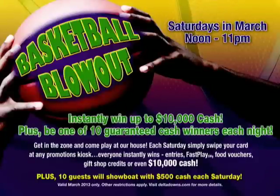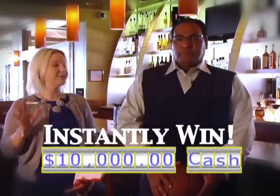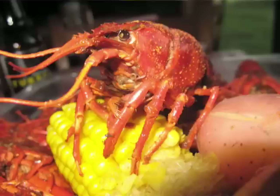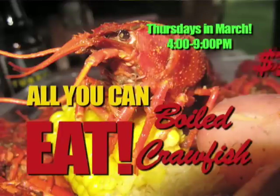Also in March, we're doing a promotion called the Basketball Blowout every Saturday in March from noon to 11 p.m., where you can instantly win up to ten thousand dollars in cash. Our Basketball Blowout is an instant win game — bring your Be Connected card, swipe at any red promotion kiosk, and play an instant win game where you can win ten thousand dollars cash, fast play prizes, vouchers to any of our dining places, or a gift shop comp. And of course, March also is crawfish season — all you can eat boiled crawfish every Thursday in our Triple Crown Buffet for only $25.99, from 4 to 9 p.m.